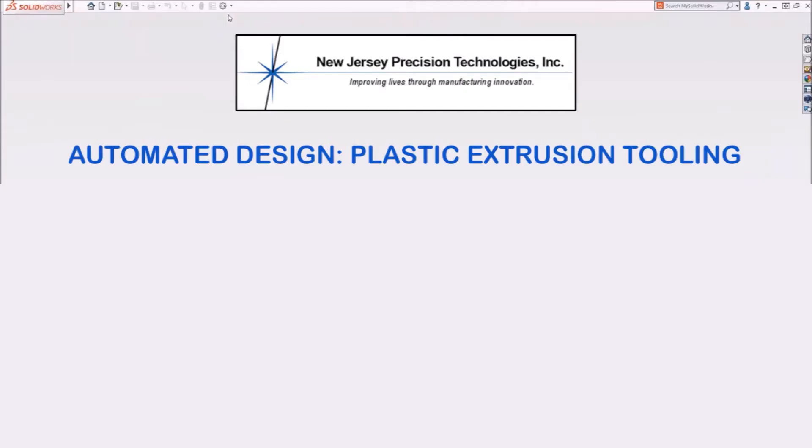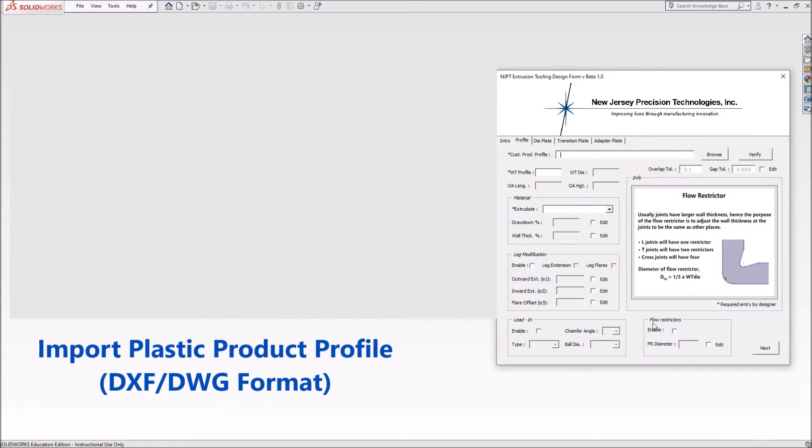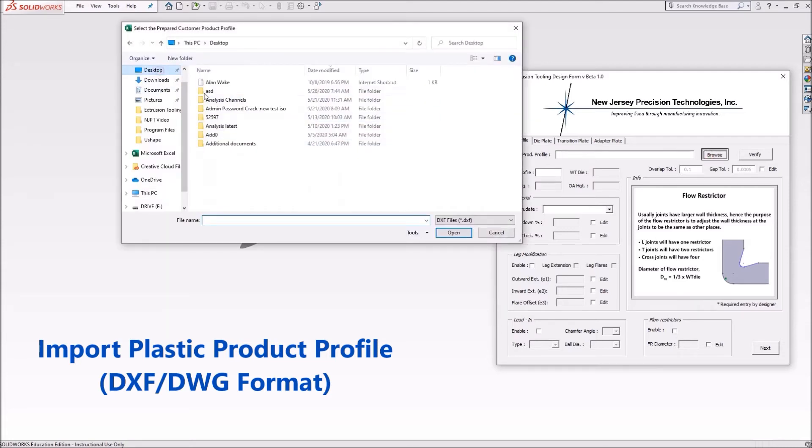Engineers at NJPT have used the developed protocols and converted them into automated routines to perform plastic extrusion tool designs. The program allows the import of any extrusion profile in DXF, DWG or most any other CAD format.